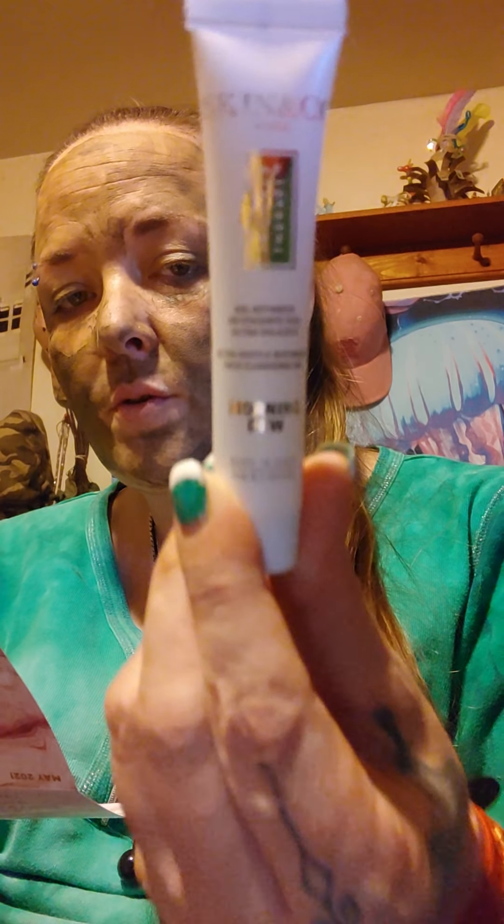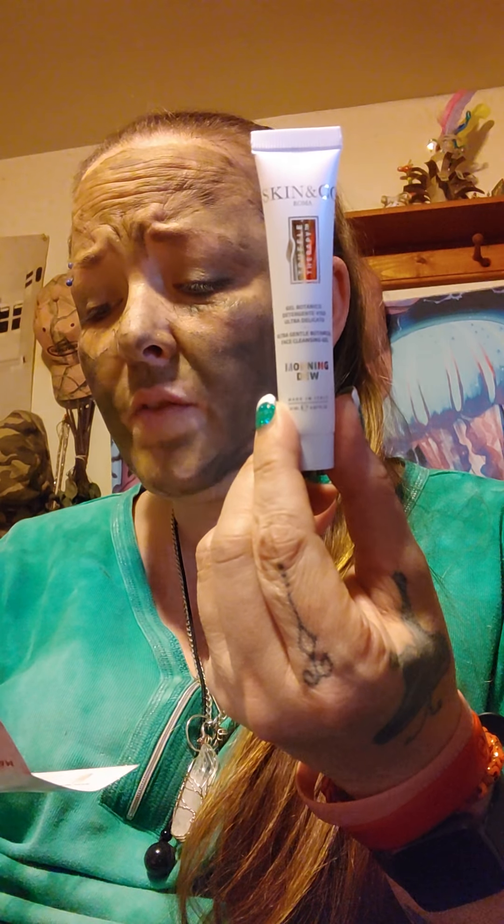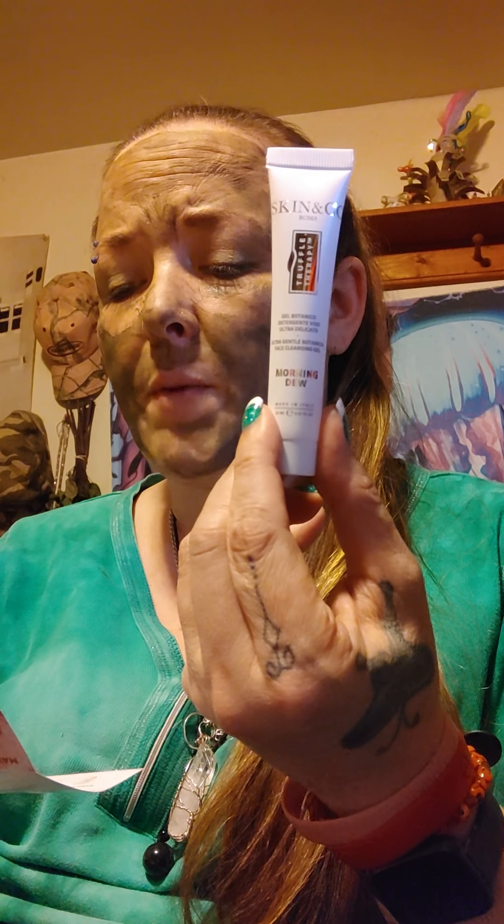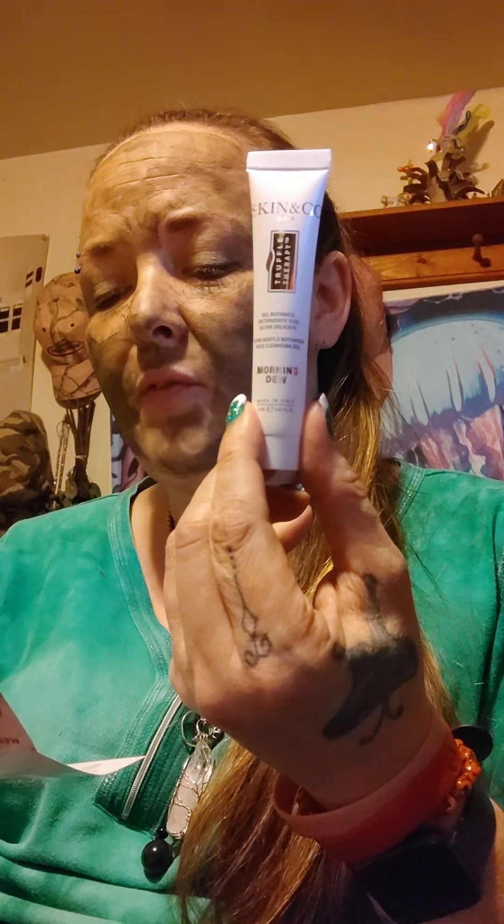Next we have Skin & Co Roma Truffle Therapy Morning Dew. This is a sample — the full size product is 200 milliliters and is $25. Perfect for dry and sensitive skin types, this two-in-one sulfate-free cleanser gently removes makeup and impurities with antioxidant-rich black truffle, soothing cucumber and calendula extracts, and brightening papaya extract. I'll definitely be using this to get my makeup off.